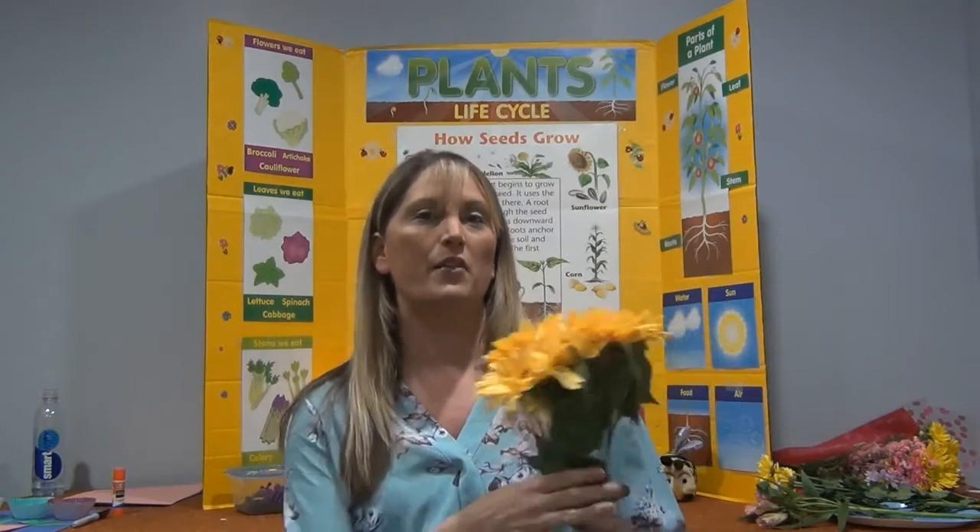Hi boys and girls, it's Miss Michelle from Skoblicky Scientists and I'm here with you today for an exciting lesson on, you guessed it, flowers. How many of you love to grow flowers? I know I certainly do. And today we're going to explore some interesting facts all about flowers. So let's get started.